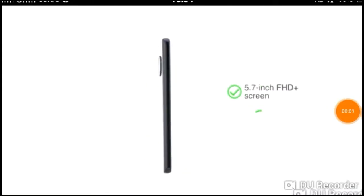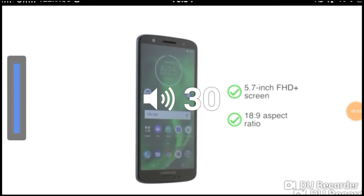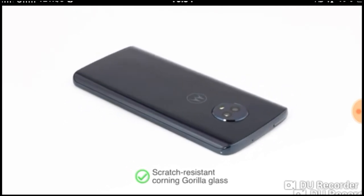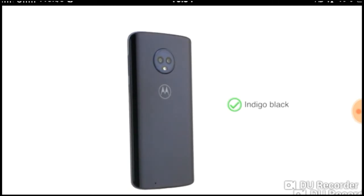This is a 5.7 inch FHD plus screen with an 18 to 9 aspect ratio, making the phone a good choice for gaming and entertainment. The 3D glass back of the G6 also comes with scratch resistant Corning Gorilla Glass. The phone is available in one color option: Indigo Black.